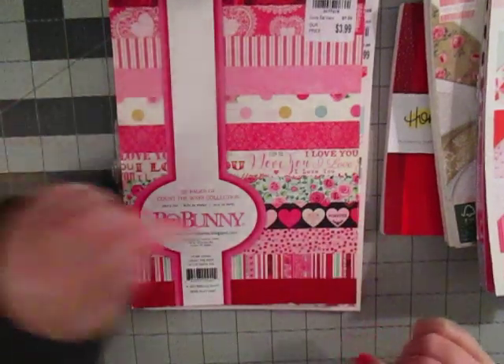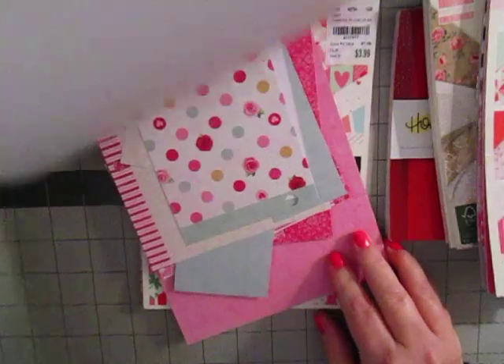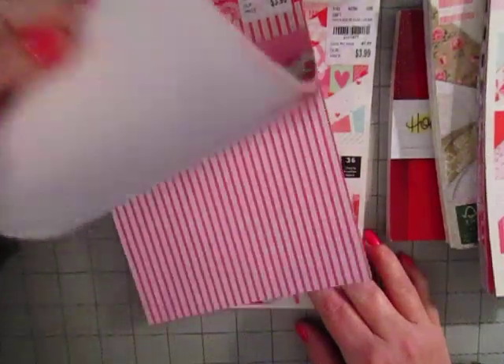This is Bo Bunny, Count the Ways. I've had this forever and a day. Again, lots of scraps, a lot of pink, a lot of hearts on here. Really cute.